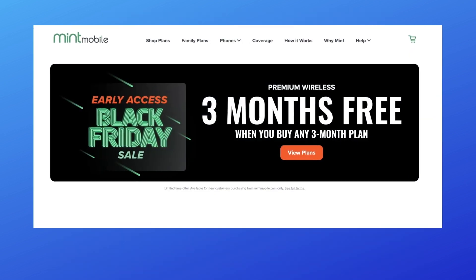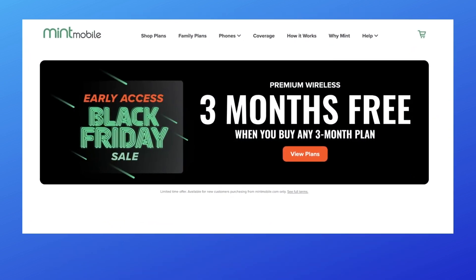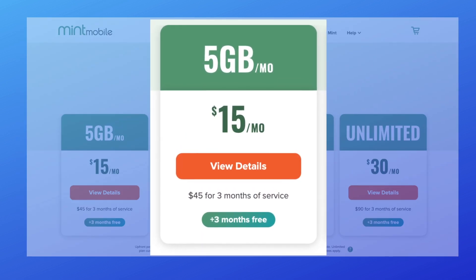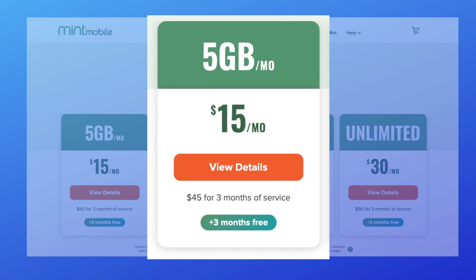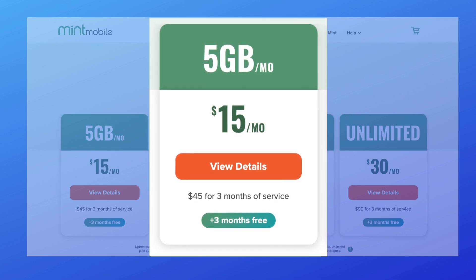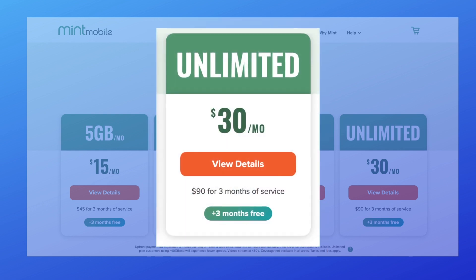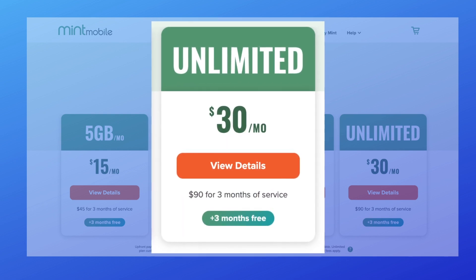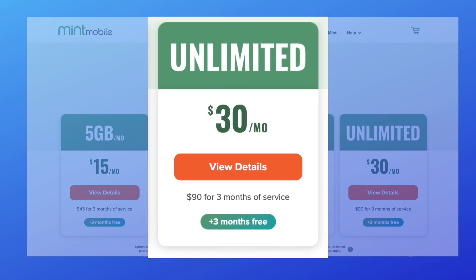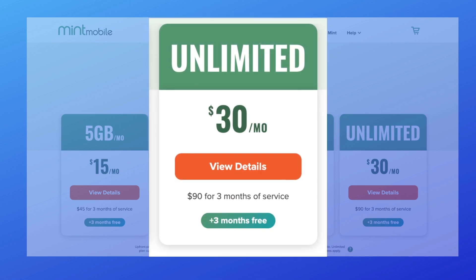I like this for two types of customers. First, light data users — people who would want the 5GB per month plan. With this deal, you'll pay $45 plus tax and get six months of service. I also really like this deal for people who want the unlimited plan, which includes 40GB of high-speed data every single month. The total price? $90 for a half-year of service — normally it's only three months.